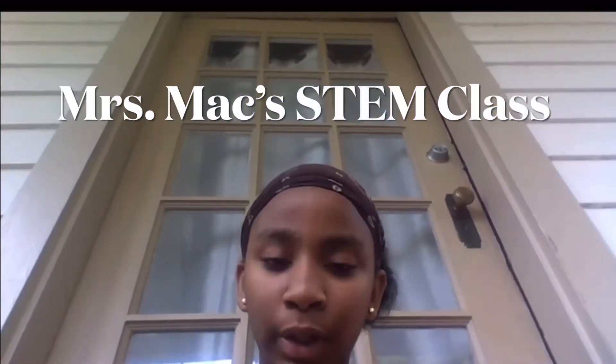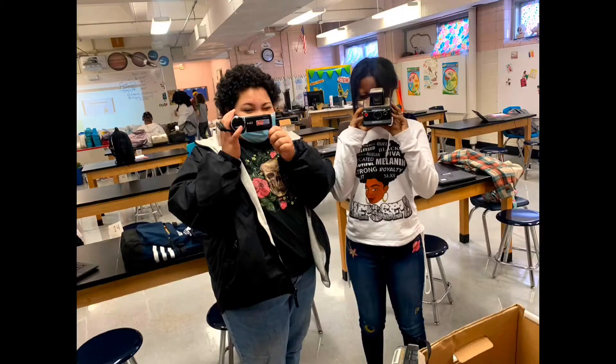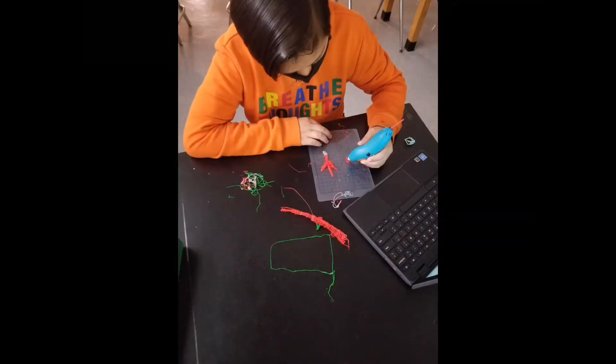This is Ms. Mazurek — for short, we call her Ms. Mack. She's going to be your STEM teacher and she teaches us a lot about bones and dinosaurs and old things, probably from way back — not even in this generation.